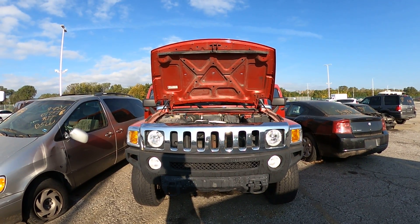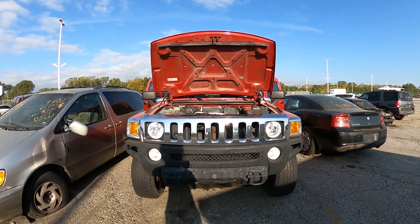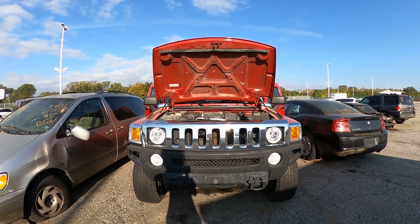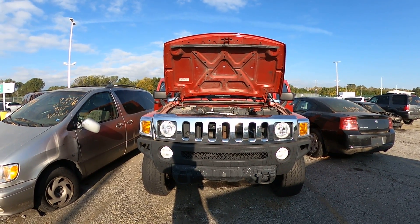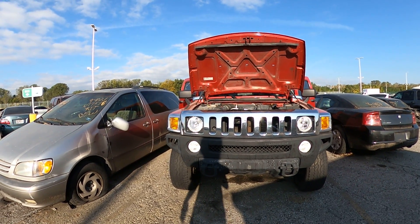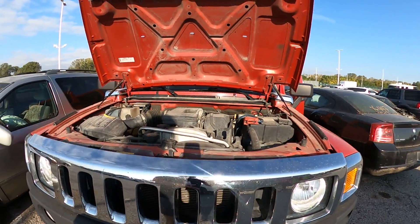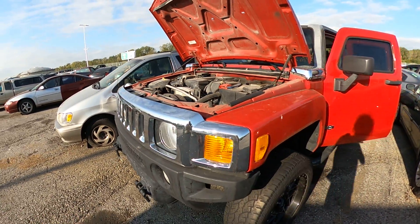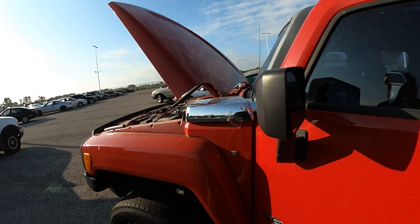Hello, I'm here at the October 2021 Kansas City tow lot auction. This is lot number 448, a 2008 Hummer H3. It came in stolen and is marked as premium. No keys, don't know if she starts. She's unlocked so I can get inside, pop the hood, show you underneath. I didn't see any major damage that I need to report.